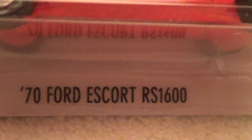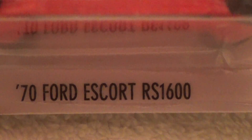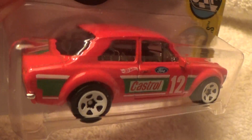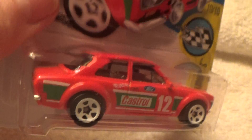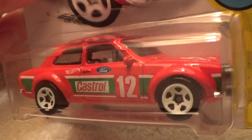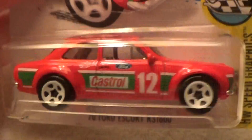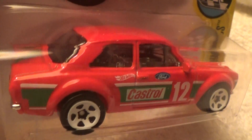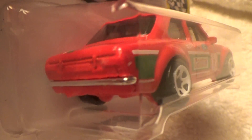70 Ford Escort RS 1600 HW Speed Graphics Hot Wheels — that's what HW stands for. It's red with good-looking white rims. The other one was white; this one is red, and we'll do another one.